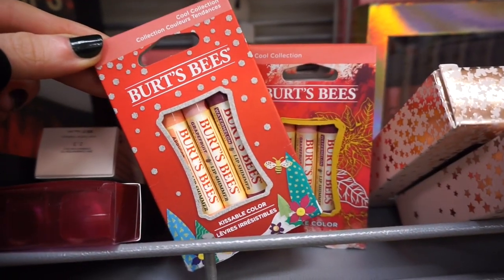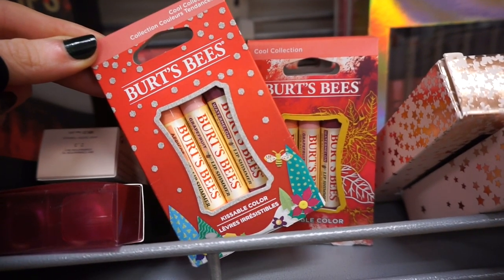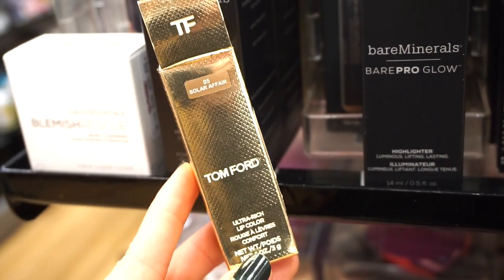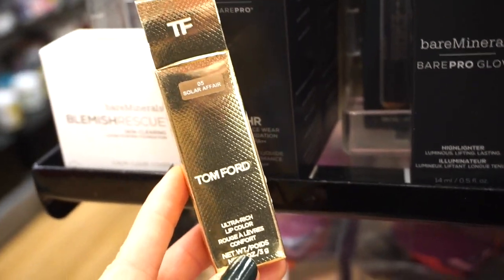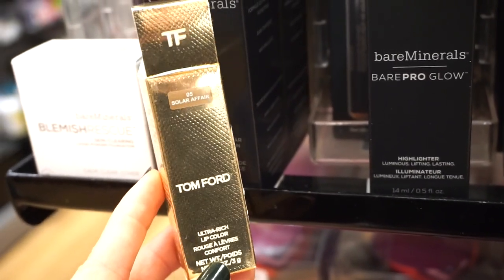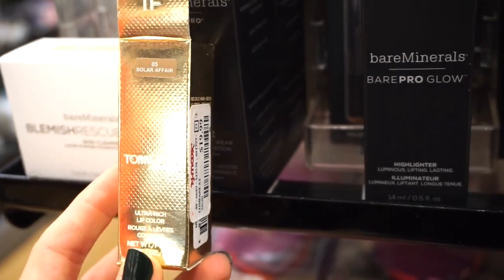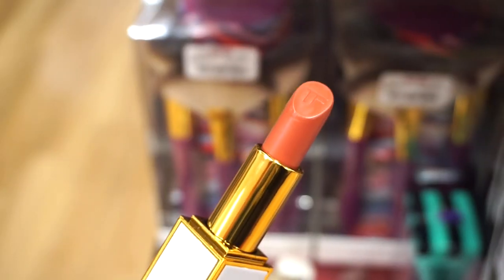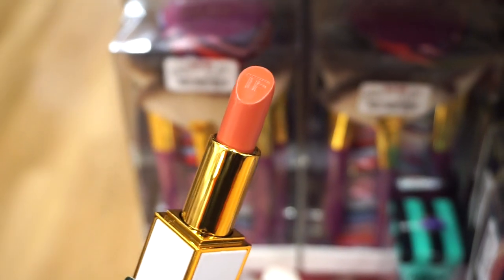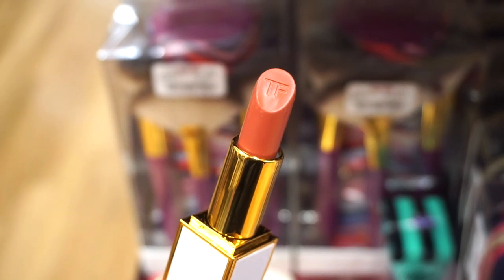I thought this was so cute I had to show it — it's the Cool Collection Kissable Color Burt's Bees Lip Balm Kit with three full sizes for $4.99. Honestly, this is crazy — this is the Tom Ford Ultra Rich Lip Color in 05 Solar Affair. I love the gold packaging. It's $19.99 — not bad for Tom Ford, I would have expected at least $30. It's a beautiful nude-ish rosy color. Unfortunately it is side-swatched which is kind of a bummer — I'm so sad, maybe I would have purchased it. I don't own any Tom Ford lipsticks. We also have some Eve Lom products here, typically sold at Sephora — this is a moisturizer for $29.99. Gold and white packaging — that's where it's at.